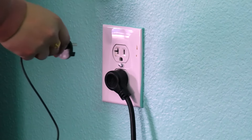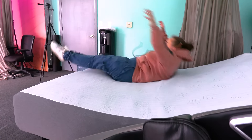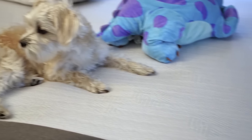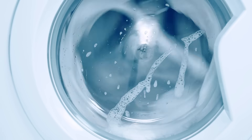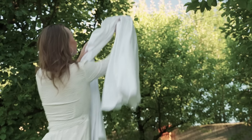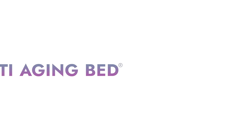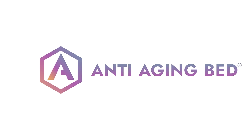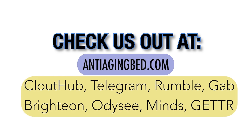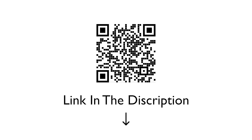Once the cover is secured, you may insert the grounding plug into the outlet. The cover is now ready for use and it will begin grounding when an individual comes in contact with it. It is not necessary to remove the plug when not in use. The cover can be washed as needed, but it is recommended that a gentle cycle with cold water and fabric-friendly detergent be used. The cover can be dried with a delicate cycle in a dryer or by air drying.